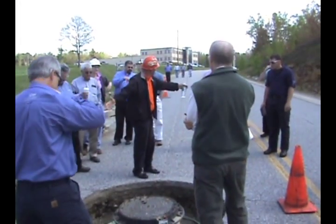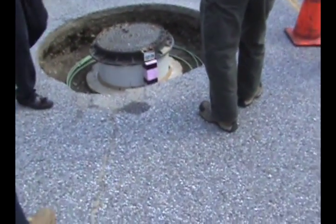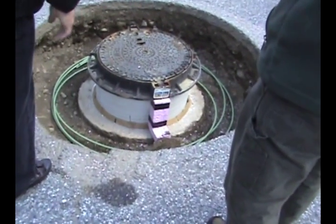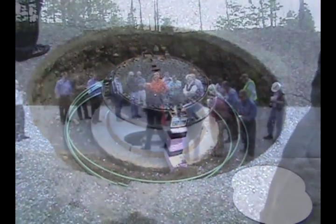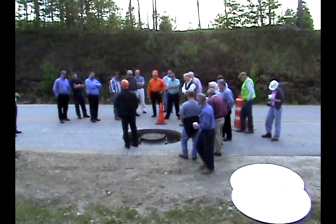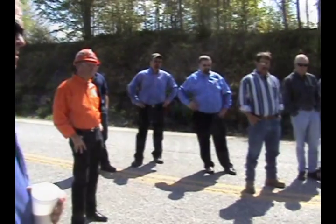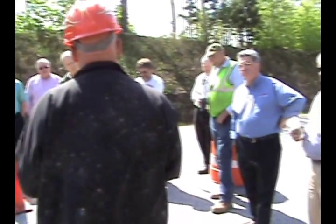We talked about the cutter extractor. We talked about its adjustable arm system where you can cut from 28 inches all the way out to 72 inches. We talked about its ability to dry cut concrete and asphalt. And we talked about the life of the teeth — anywhere from a hundred to two hundred cuts and their ease of replacement when they do need to be replaced.